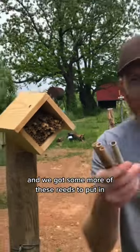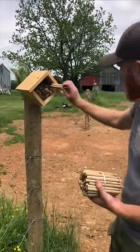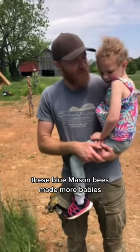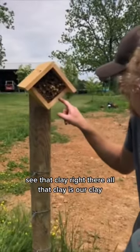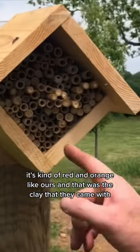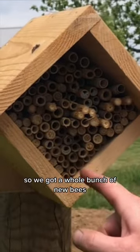And we got some more of these wreaths to put in because all these new babies need new houses. These blue mason bees made more babies. You want to see them? Look at this — see that clay right there? That clay is our clay. It's kind of red and orange like ours, and that was the clay that they came with. So we got a whole bunch of new bees.